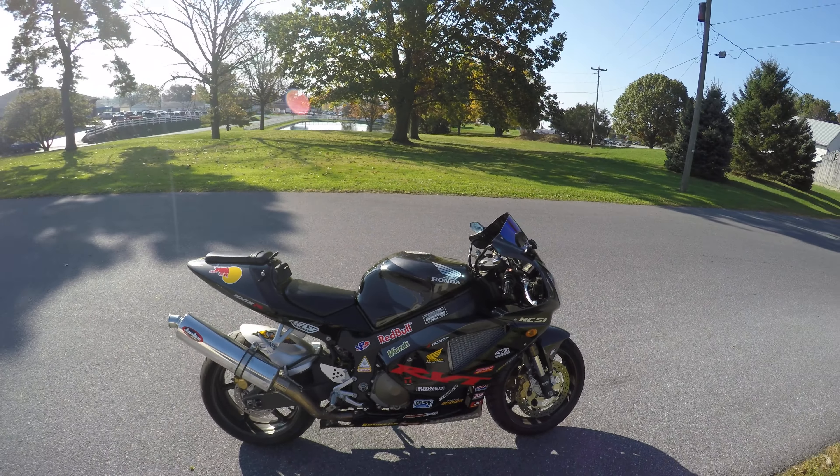A lot of fun to ride. This particular bike has 18,000 miles on it, and you see a lot of these things still on track days even though they're a little older. You can get them cheap — this one you can get dirt cheap because it has an R title.